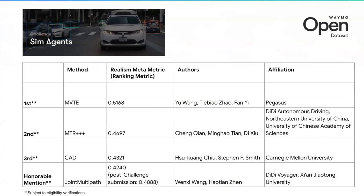This is the leaderboard for the Sim Agents challenge. I'm happy to announce the winner: MVT, which just gave the presentation. We have second place for MTR+++, third place for CAD, and an honorable mention for Joint MultiPath. This concludes the Sim Agents section. Thanks, Nico.